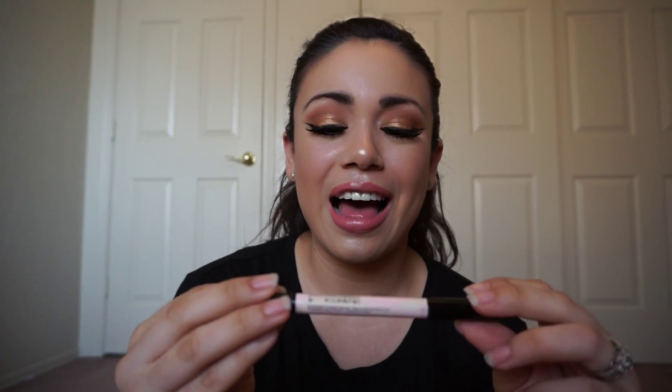For eyeliner, I've been loving the Maybelline Eye Studio in Black is Black. This is what I've been using for my eyeliner — it lasts all day and it's really good.